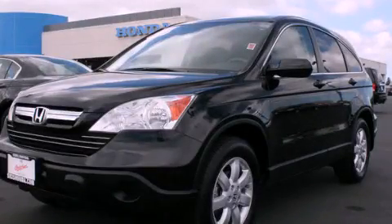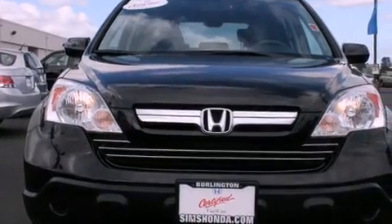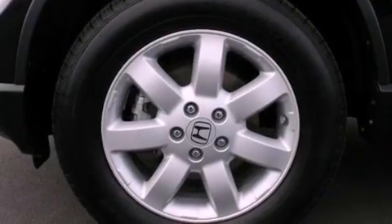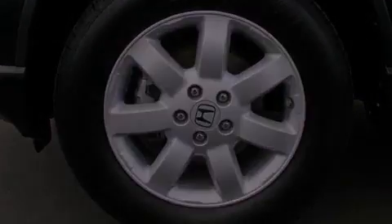This is a certified pre-owned 2009 Honda CR-V, a great blend of utility, comfort, and style. It has a 2.4-liter four-cylinder engine, a five-speed automatic transmission, and four-wheel drive.